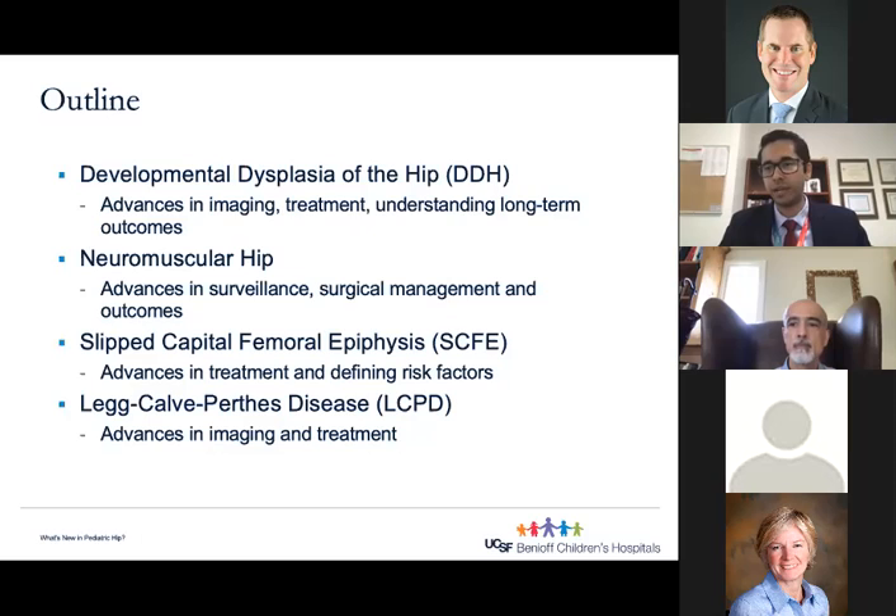For DDH, we'll talk about recent advances in intraoperative and postoperative imaging, treatments to reduce the risk of osteonecrosis in the setting of closed or open reduction, and understanding long-term outcomes — because that's a big part of patient counseling when we see an infant with DDH. For neuromuscular hip, we'll discuss advances in surveillance and surgical management outcomes. For SCFE, we'll cover advances in treatment for unstable SCFE and risk factors for contralateral SCFE. For Perthes, we'll focus mostly on imaging since that seems to be guiding our prognosis and management schemas.